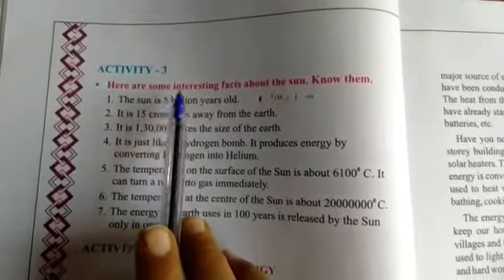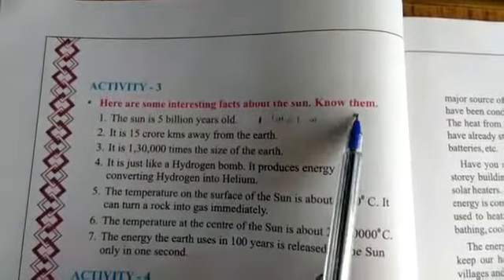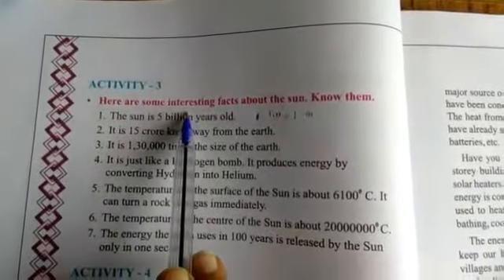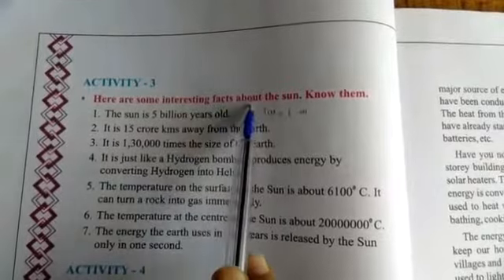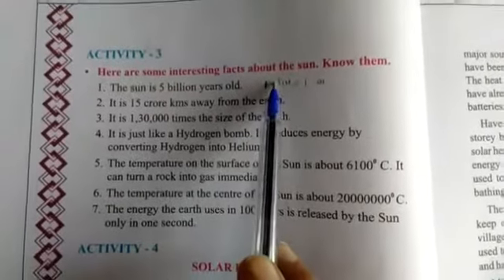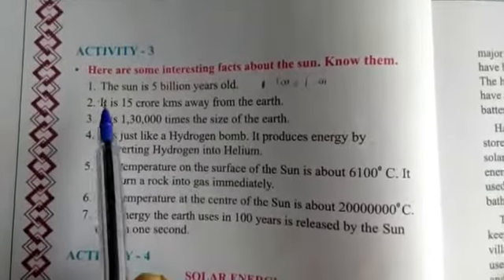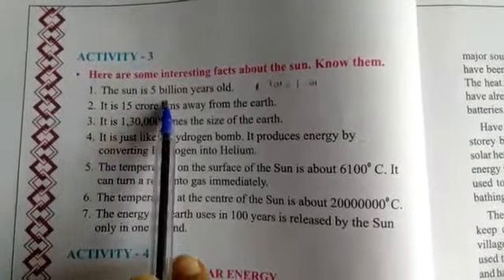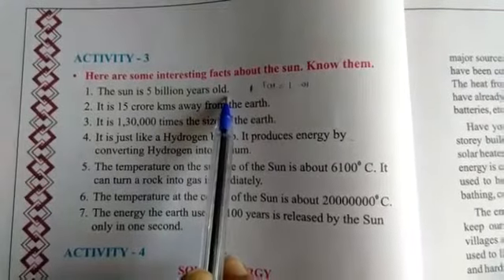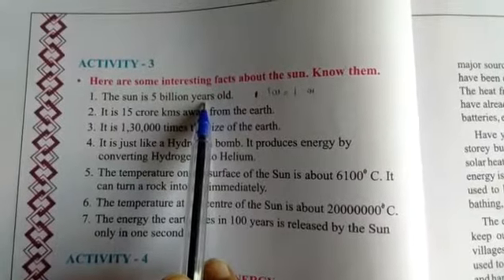Here are some interesting facts about the sun. Know them. The sun is 5 billion years old.